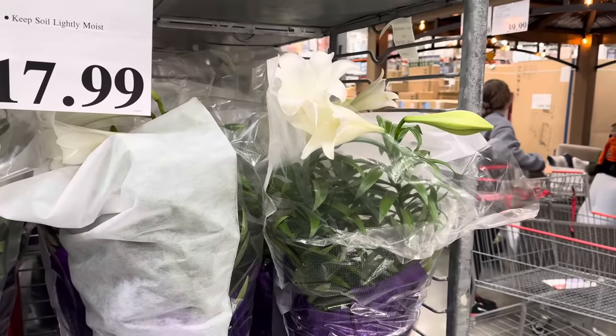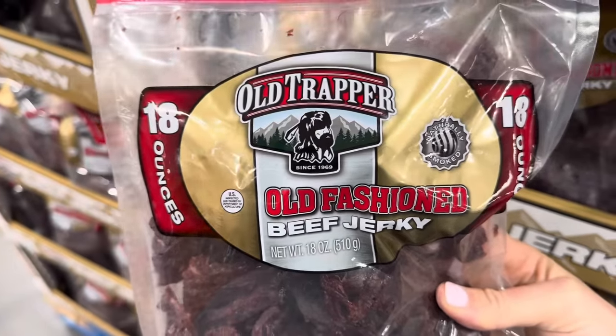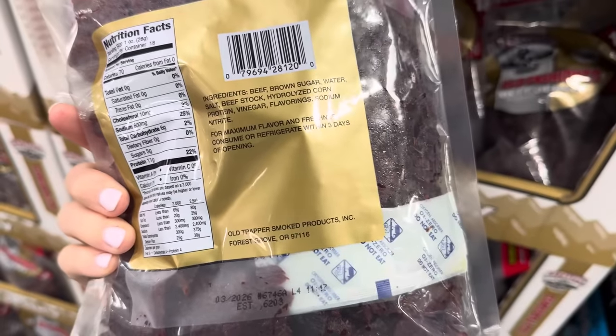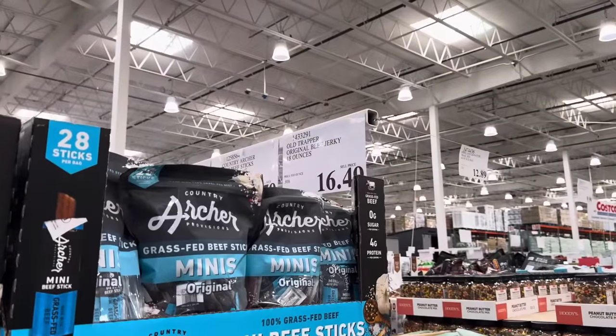Easter's coming and these would be perfect. Old Trapper has some old-fashioned beef jerky — naturally smoked, 18 ounces. It says for maximum flavor and freshness, consume or refrigerate within three days of opening. Usually we finish ours before that, so I've never had a problem. $16.49 for the bag.